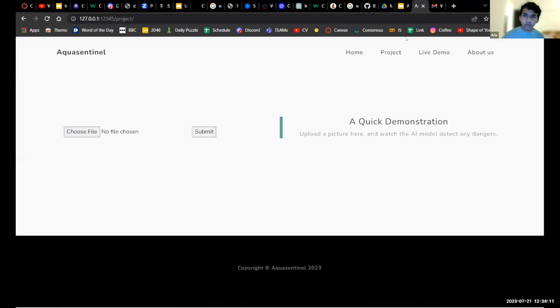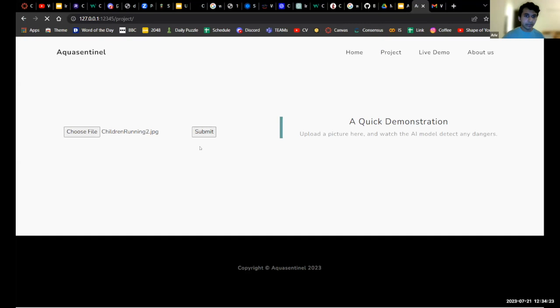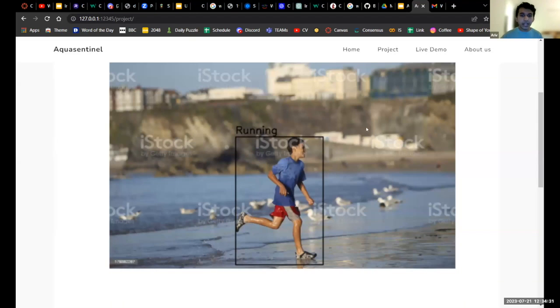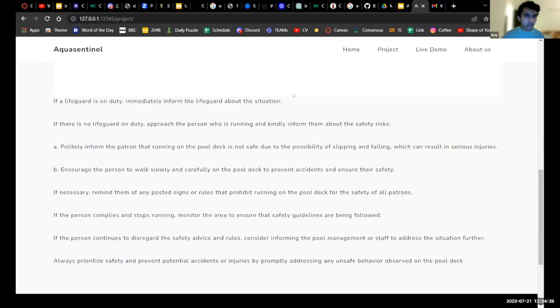Next is our model demo. In the project tab, you can upload a picture — these are pictures not included in our dataset. I chose the children-running picture and submitted it. Scrolling down, it puts a bounding box around the person who is running, labels it 'running,' and down below it tells you what to do: if a lifeguard is on duty, inform them immediately; if there's no lifeguard, approach the person and kindly inform them about the safety risk; remind them of any posted signs; if they comply and stop running, monitor the area to ensure safety guidelines are followed; if they continue to disregard advice, consider informing pool management.